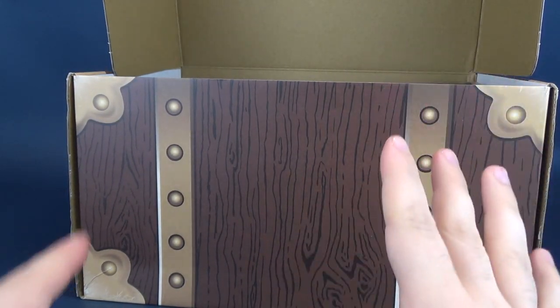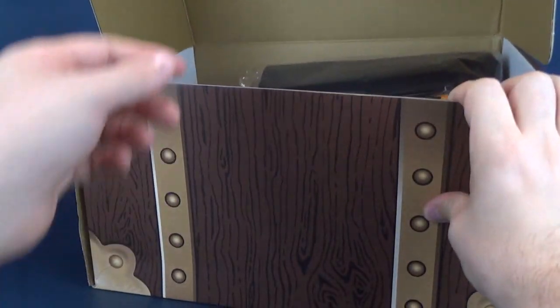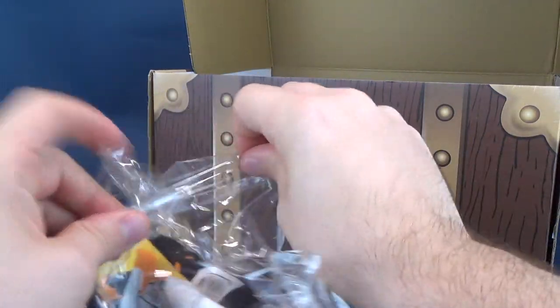Every single month — we've already run through the checklist: posters, t-shirts, statues, collectibles. Let's see what we've got in store for us this go-around. For starters, we have ourselves a t-shirt, one of the things I just mentioned in our checklist.